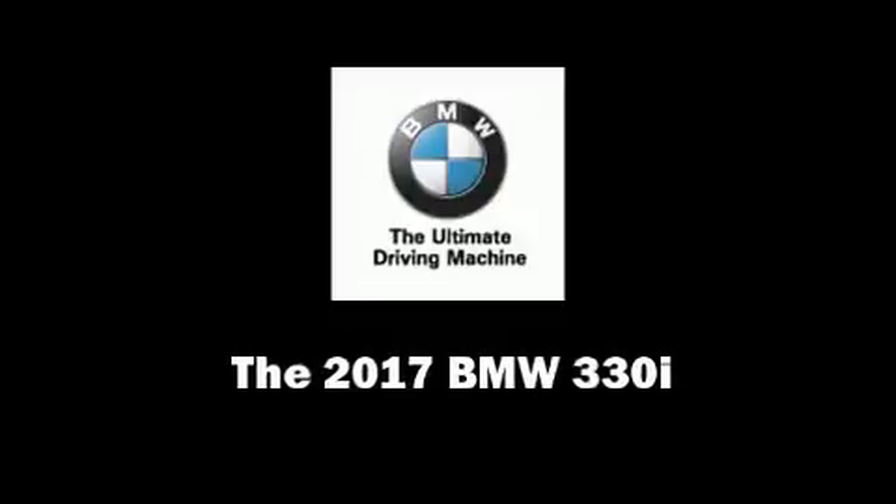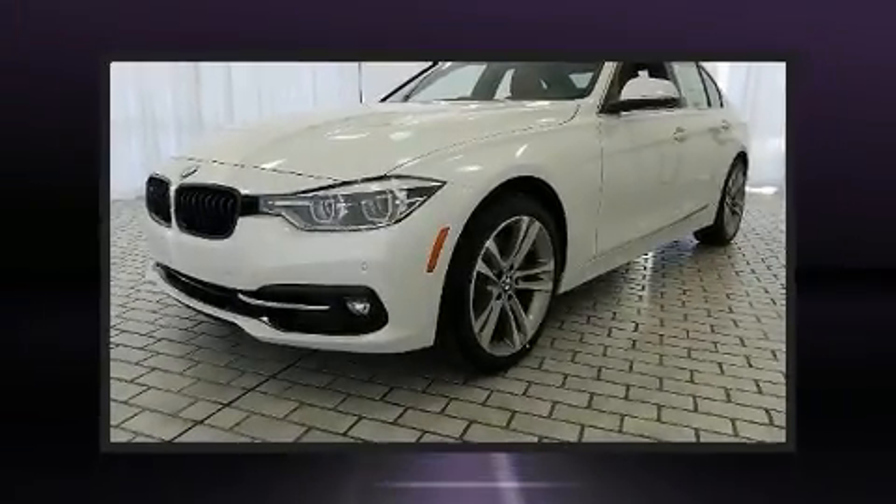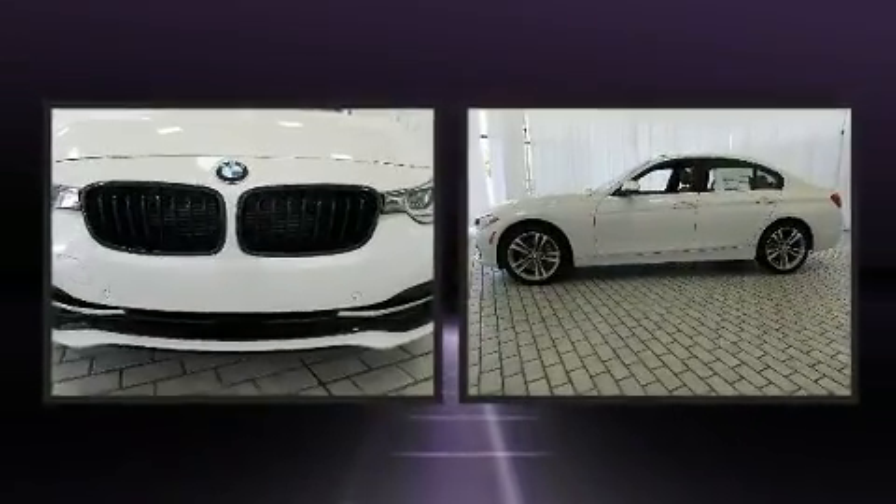Experience driving perfection in the 2017 BMW 330i wagon. This four-door, five-passenger sedan is ready to drive off the showroom floor.